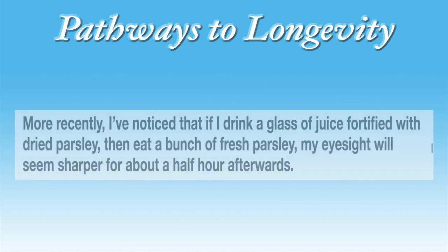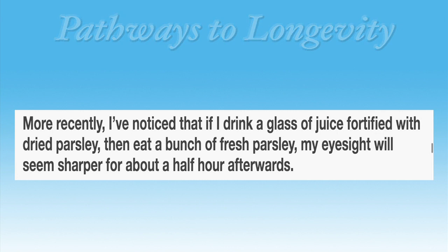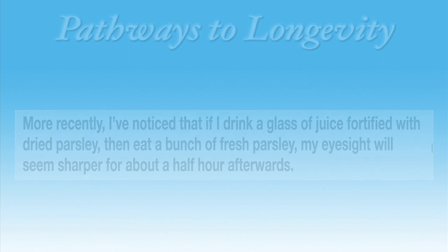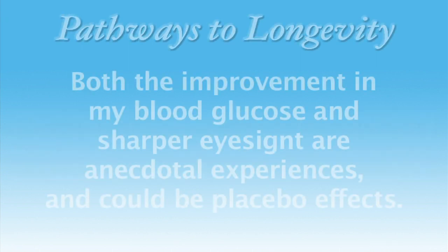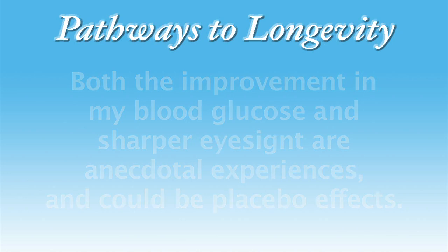More recently, I've noticed that if I drink a glass of juice fortified with dried parsley, then eat a bunch of fresh parsley, my eyesight will seem sharper for about a half hour afterward. These are, of course, just anecdotal experiences, not necessarily backed up by research, and they could be placebo effects.